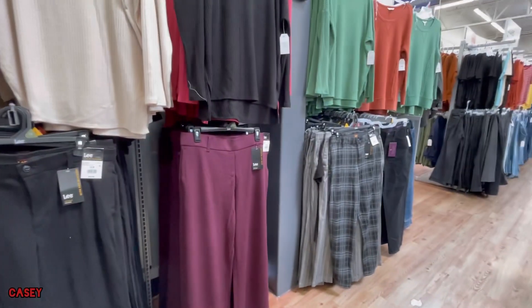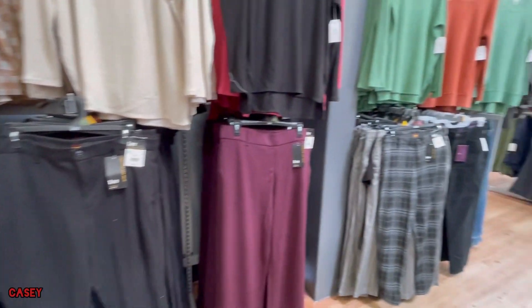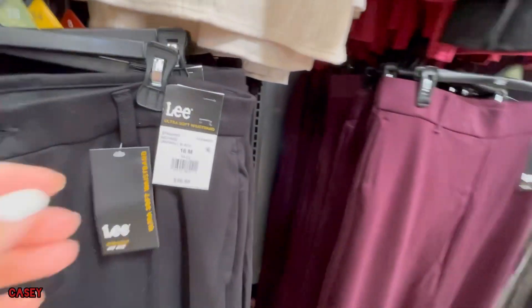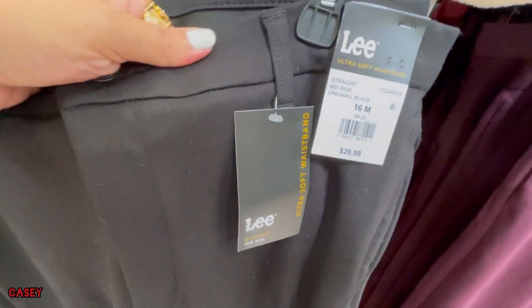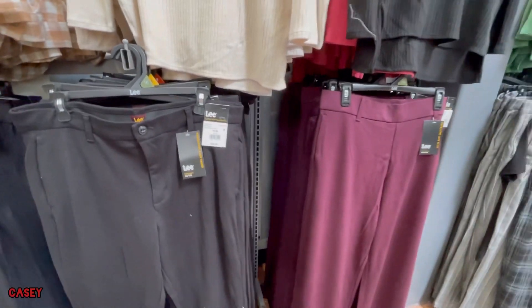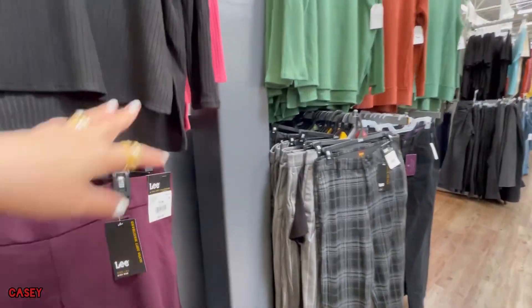And they have a couple of Lee pants at the bottom. Lee pants are $26.98. These are dressier pants — you can use these at the office.